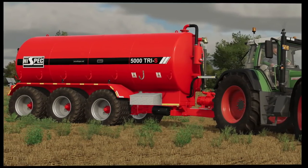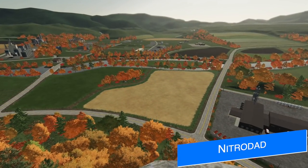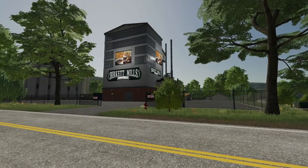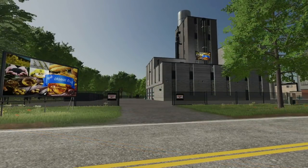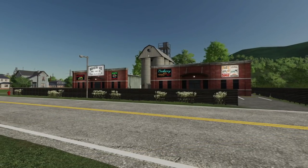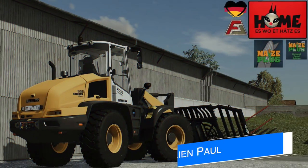Nitro Dad has announced his next map: Middleberg. As with all his maps, this one will be full of detail and surprises around every corner, with lots to do, places to see, and an endless supply of productions and fields. Not much detail has been released yet, but we finally have the name — Middleberg.